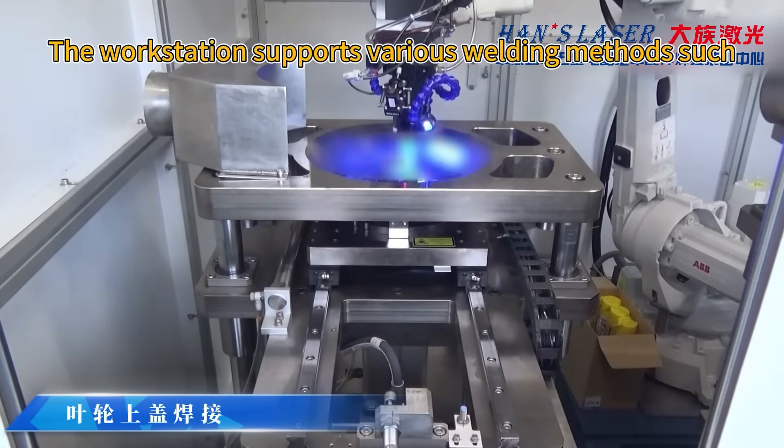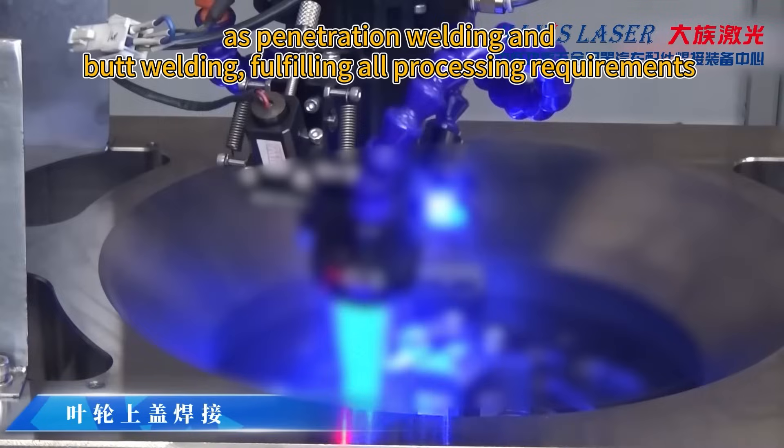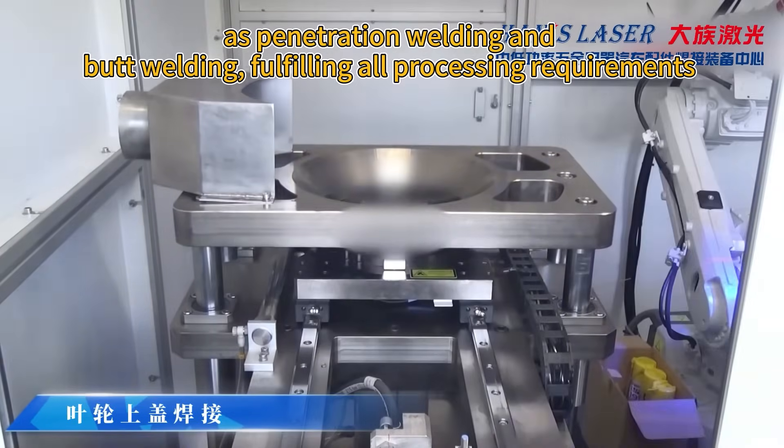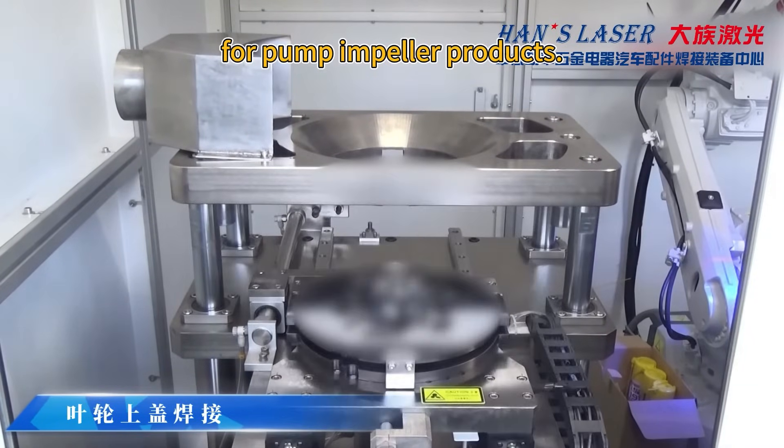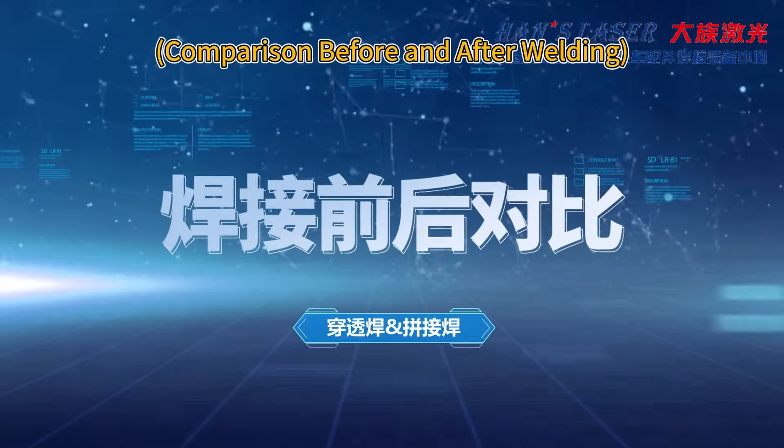The workstation supports various welding methods such as penetration welding and butt welding, fulfilling all processing requirements. Product demonstration: comparison before and after welding for pump impeller products.